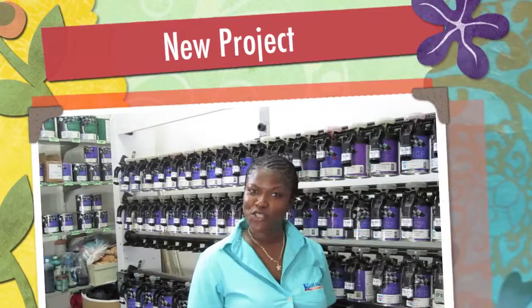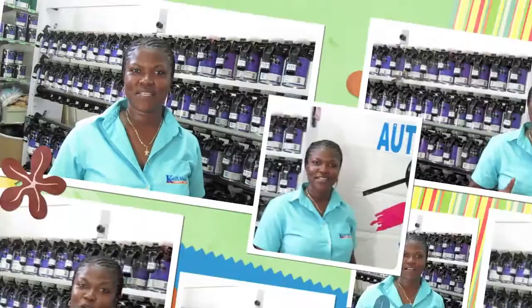Hello everyone and thank you for tuning in. In this third segment of Surface Notes, brought to you by Carle H. Menzies, I will be giving you the facts on our vehicle refinishing system.